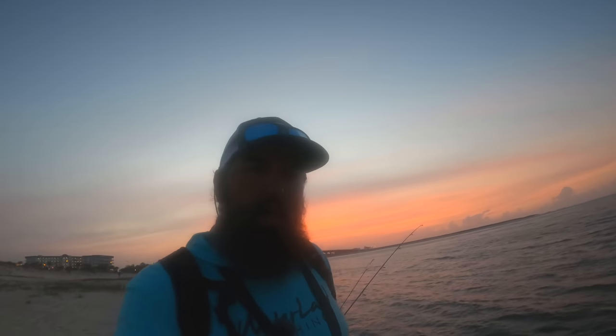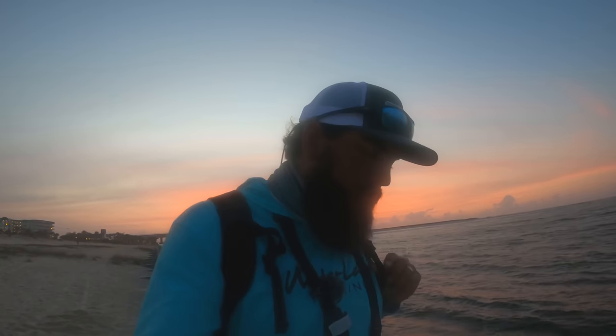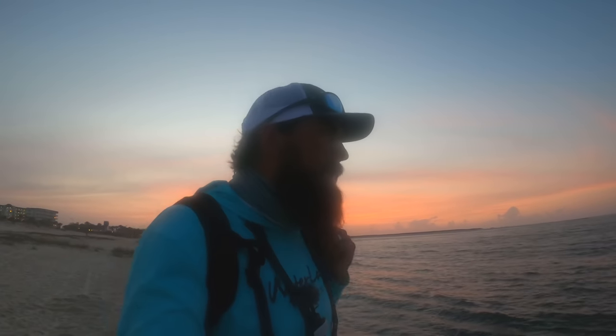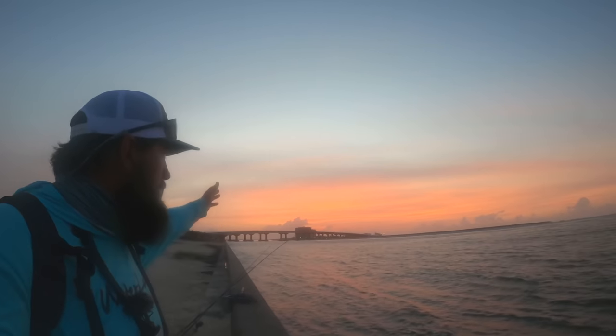Welcome back to the channel. Out here this morning about to make the walk out to the jetties — haven't been out there in a while, not since we did the sheepshead video. A lot warmer weather, a lot of stuff has started to move in, so we're gonna go out there and see if anything is hanging around the jetties this morning. Got a beautiful sunrise out here, but I'll make the long trek out to the jetties and see if we can get on some fish.